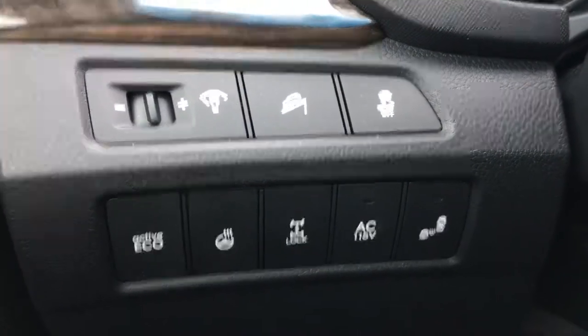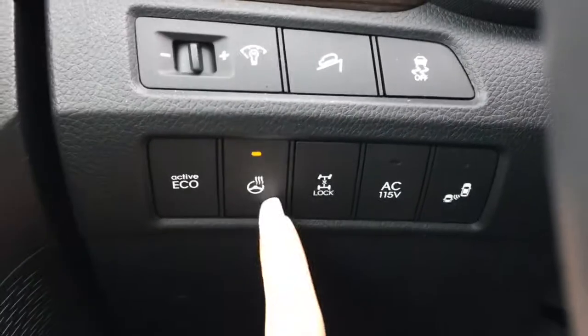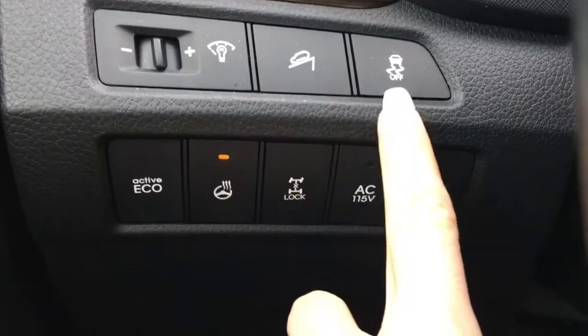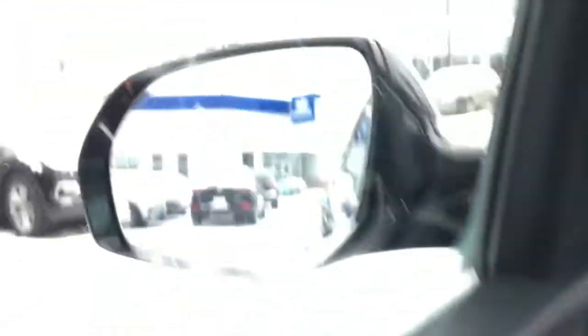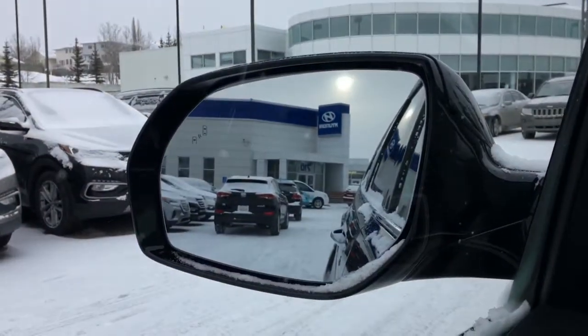Some more great options found beside the steering wheel: you've got the option to drive in active eco mode, which is more fuel efficient. This is also where you'll find your heated steering wheel option. You've got downhill assist, traction control, along with blind spot detection which includes lane change assist — both great built-in safety features.